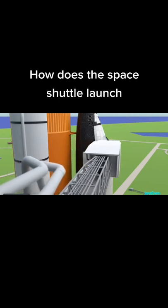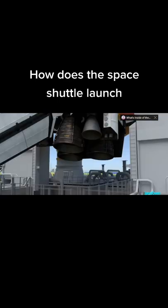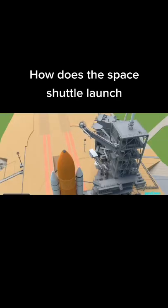At T-minus seven minutes and thirty seconds, the orbiter access arm is slowly retracted. If there is an emergency, they can quickly bring it back into place. At T-minus three minutes and forty-five seconds, the main engine gimbal tests to make sure that it's working correctly. At T-minus two minutes and fifty-five seconds, the beanie cap is lifted and the gaseous oxygen vent arm is retracted.